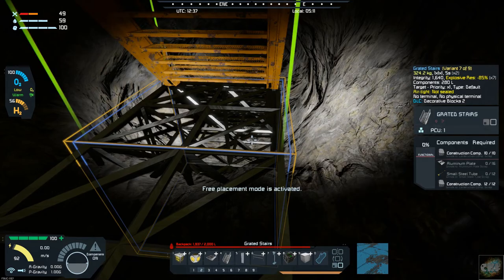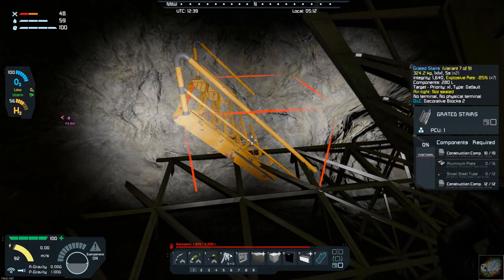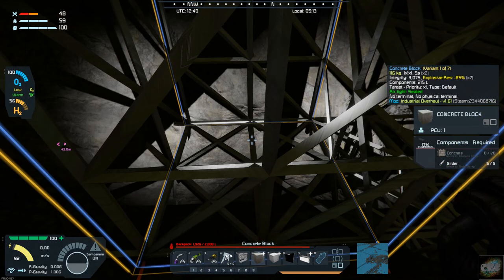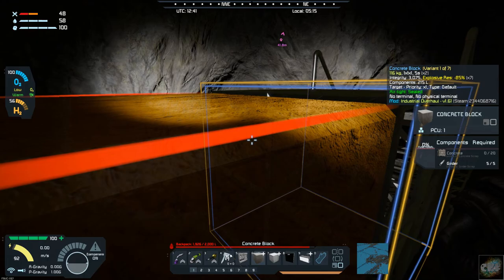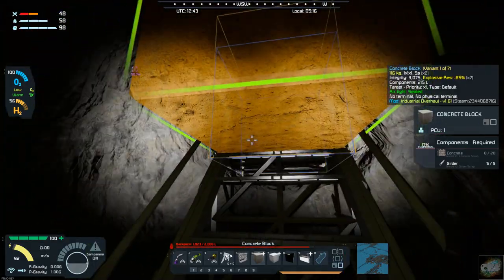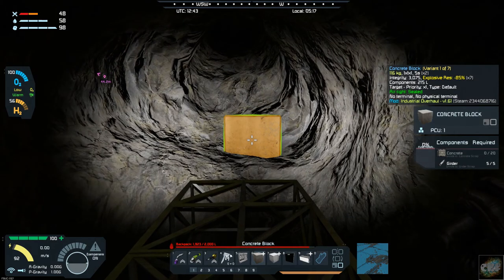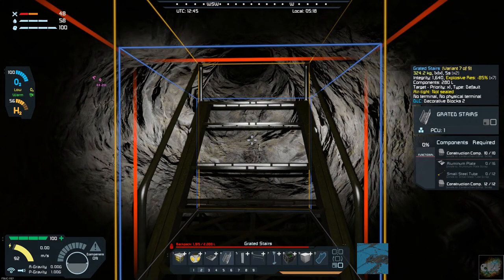I'll put a stairwell right there, leave these blocks in, then put a block there and a block there — so there's a double. Then put another stairwell right there. Once I get this built up, I'll give you an update. Hopefully when the next update comes, we will hit the surface outside of the base where we want the exit to be.